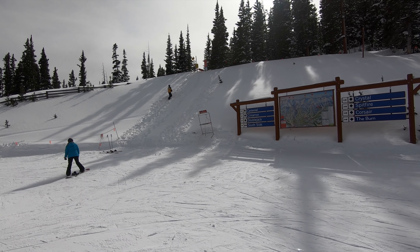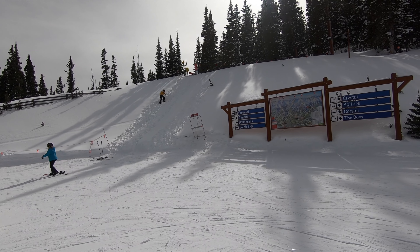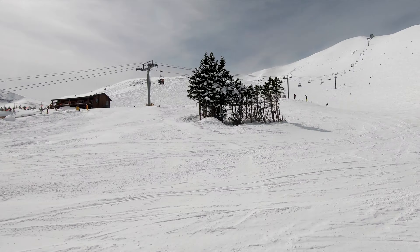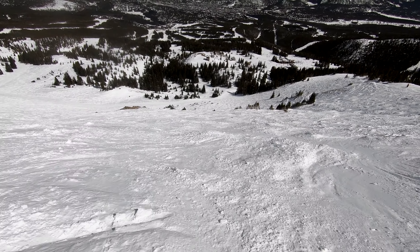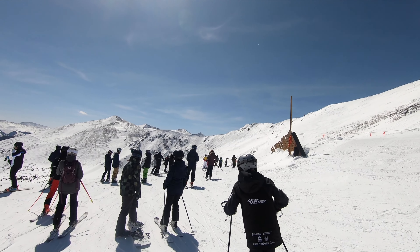Breckenridge also offers easy access to backcountry terrain, which is completely unpatrolled and should not be entered without a guide for those unfamiliar. Breckenridge's bowls offer some of the highest lift-serviced skiing in the world, boasting conveniently lappable above-treeline terrain. Bowls often maintain excellent snow preservation, and the unimpeded views of neighboring peaks are incredible on a nice day.